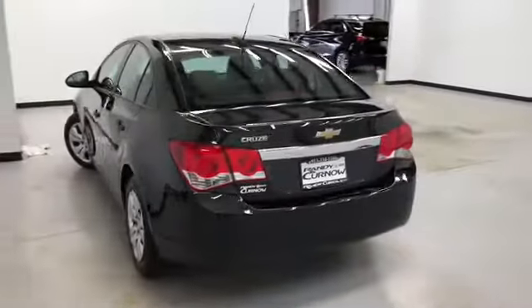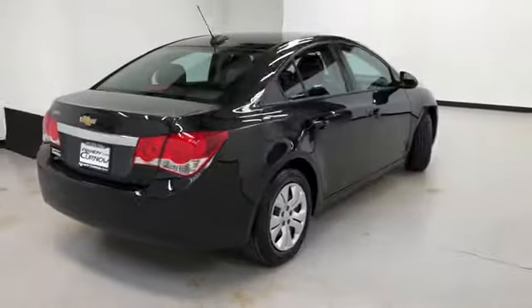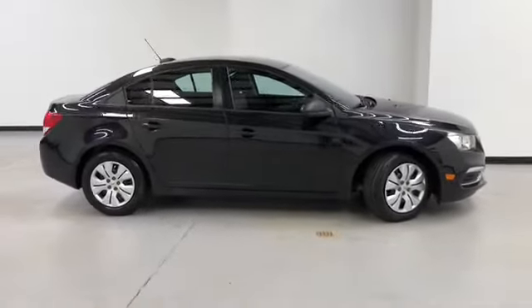That concludes our walk-around video of this 2015 Chevrolet Cruze. Randy Colonel Buick GMC is located at 7707 State Avenue in Kansas City, Kansas. Our phone number is 913-334-1166.